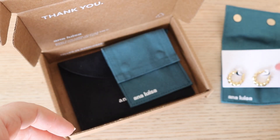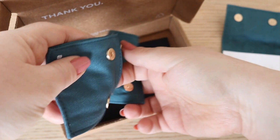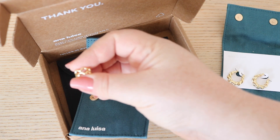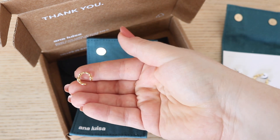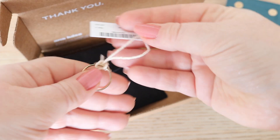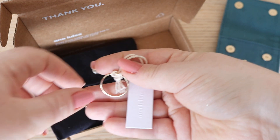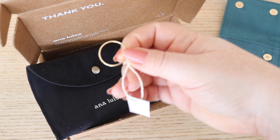I'm wearing these beautiful earrings — they're my new favorite, the Paris earrings — and I've also got this ear cuff. This is my second ear cuff from Ana Luisa because I loved the first one I owned. This one is called the Onda ear cuff, 14 karat gold on sterling silver. All of their jewelry is rust-free, really good quality at affordable prices. I highly recommend checking them out — the link is down below.